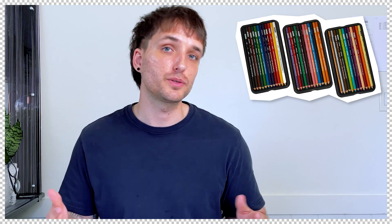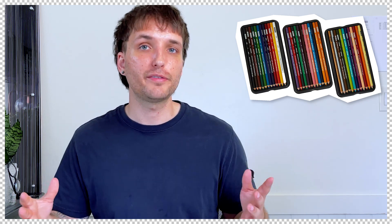Colored pencils are a must if you want to bring more life into your drawings. I would personally recommend the Prismacolor pencils. Colored pencils help to highlight certain architectural elements or different areas of your project. What I really like about them is that you can get a true black and a true white to really elevate your drawings.